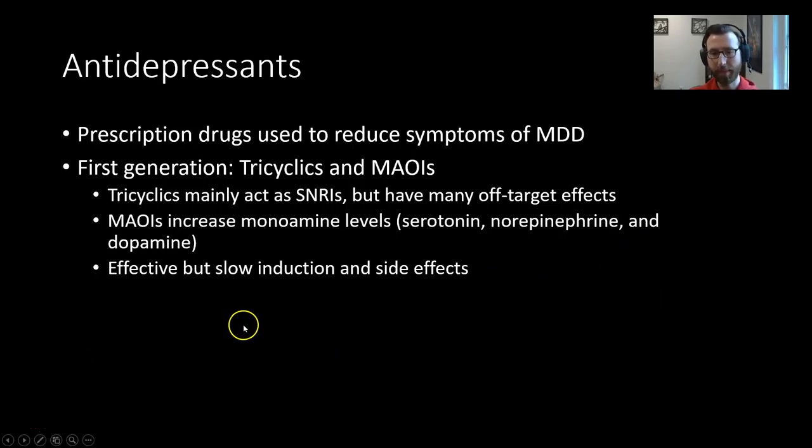These are effective, but they have a slow induction time — they can take something like two to six weeks to reach full efficacy. If you have someone who is extremely depressed, that may be too long to wait, which is a major drawback. There are also some major side effects because these drugs are not very specific.